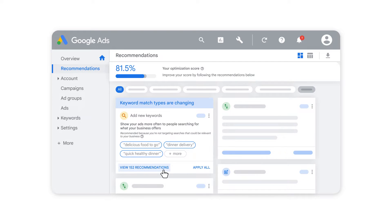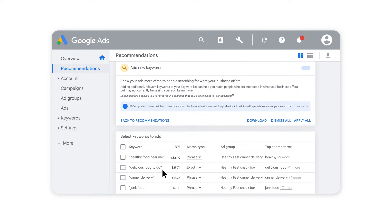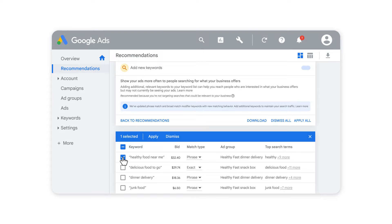To see more, select View Recommendations. From here, you can review all suggested keywords, their bid amounts, and which ad groups we recommend them for, as well as the top search terms triggered by the recommended keywords.